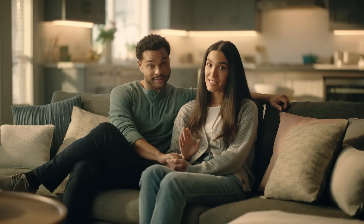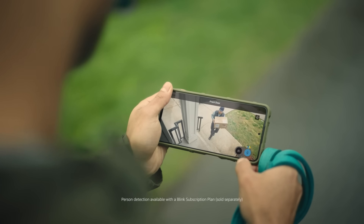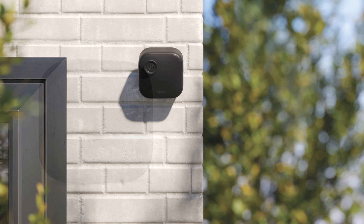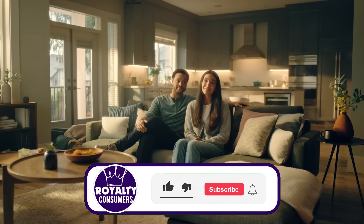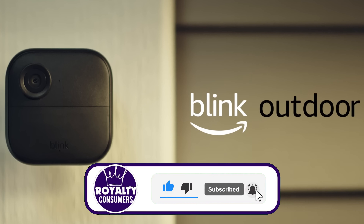One small drawback is that Blink does not support Google Assistant, only working with Amazon Alexa. For storage, you can store videos locally on a USB drive, or use cloud storage starting from $3 a month or $30 a year. Overall, if you need a reliable and convenient yet fairly affordable camera, the Blink Outdoor 4 is a great option.